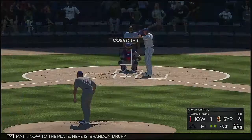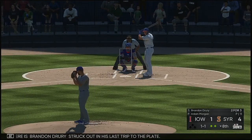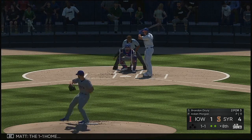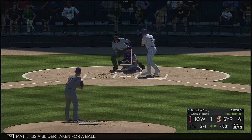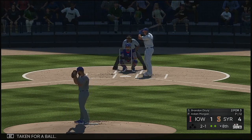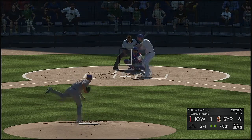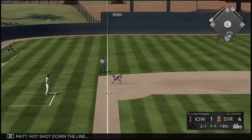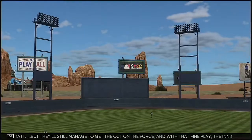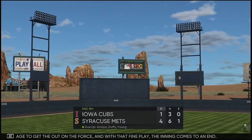Now to the plate here is Brendan Drury — struck out in his last trip to the plate. The 1-1. A slider taken for a ball, two-one. Hot shot down the line — a diving effort here as he gets a glove on it but they'll still manage to get the out on the force. And with that fine play the inning comes to an end.